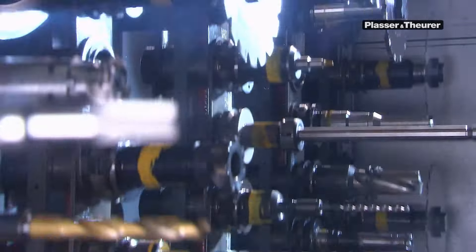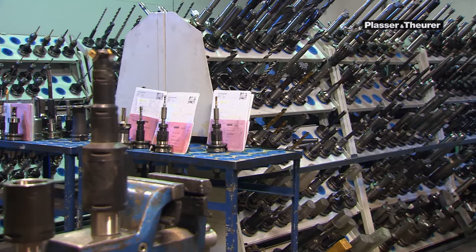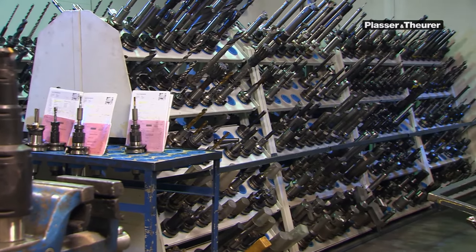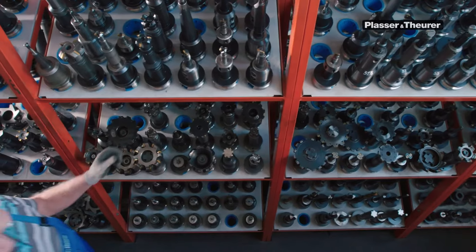Precision is also required from the tools used in the machines. A separate team is responsible for keeping the tools in excellent condition. Hundreds of drills, milling heads, cutting discs, and similar tools to be used on the machines are stored here.